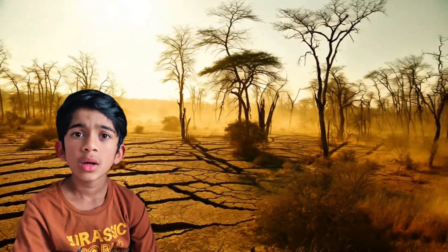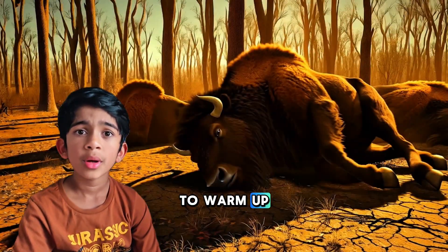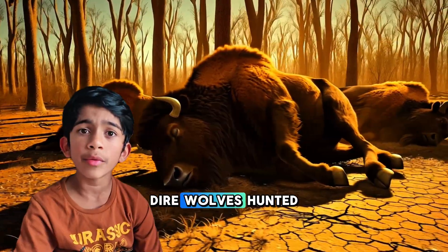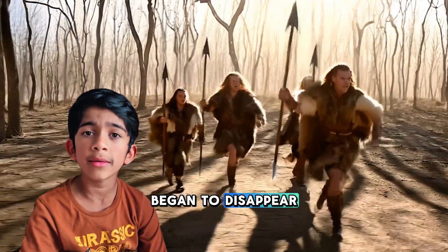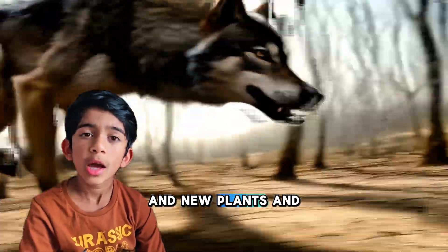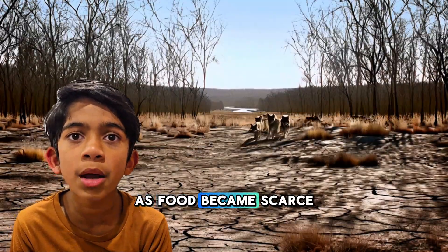But then something changed. The Ice Age ended and the climate started to warm up. The big animals the Dire Wolf hunted — like bison and mammoths — began to disappear, and new plants and animals started taking over the land. As food became scarce,